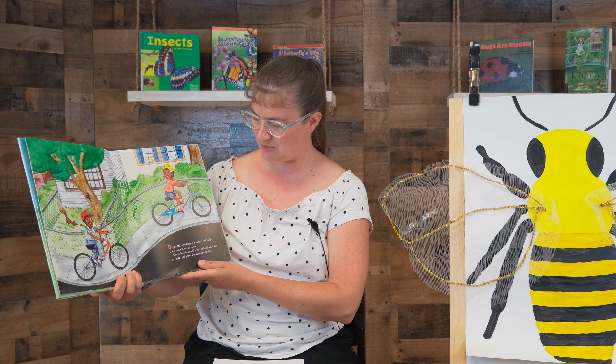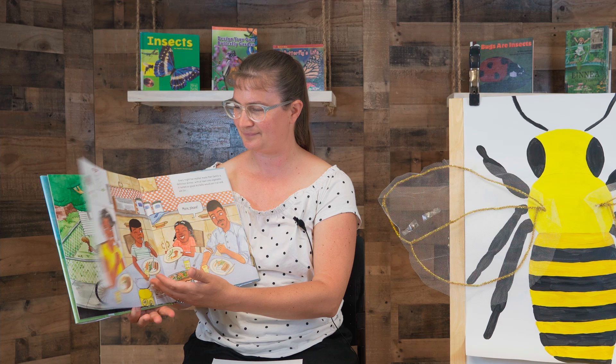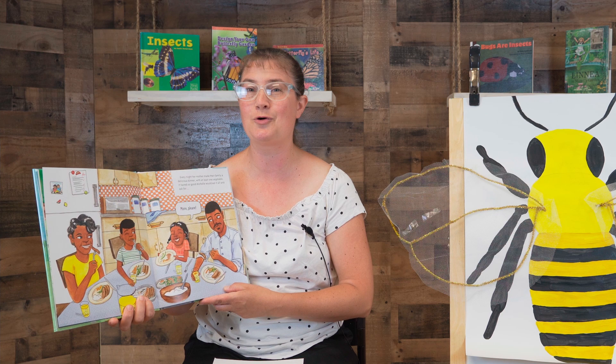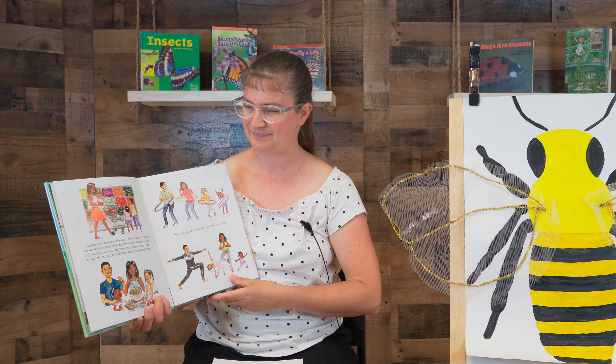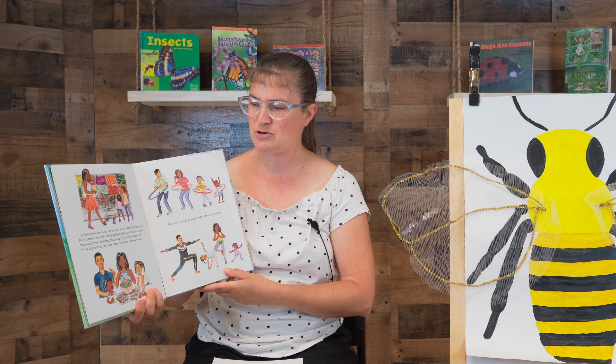Before Michelle Obama was the First Lady, she was a kid just like you. She walked to school with her brother, rode her bike, and played outside every day. Every night her mother made their family a delicious dinner with at least one vegetable — it tasted so good Michelle would eat it all and ask for more please. Michelle knew how lucky she was to have a healthy childhood. She wanted the same for her daughters, Malia and Sasha, so that they would grow up strong.